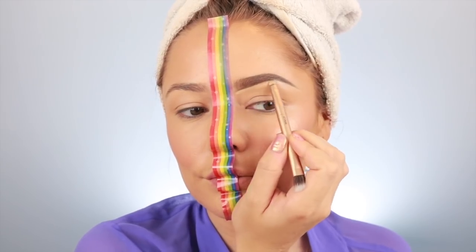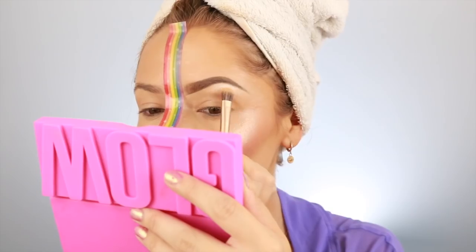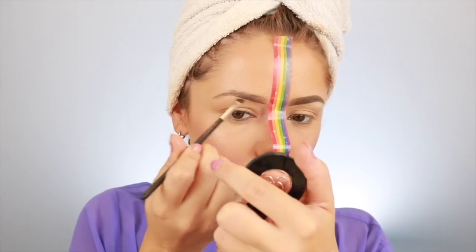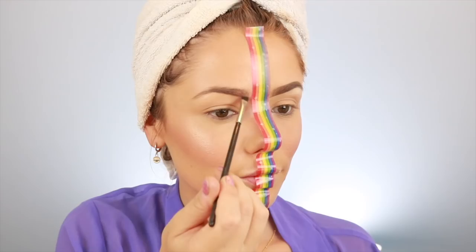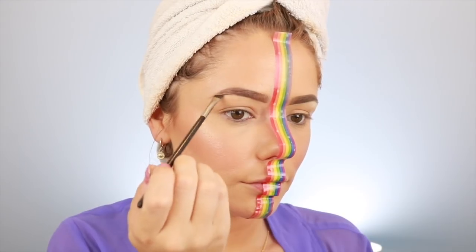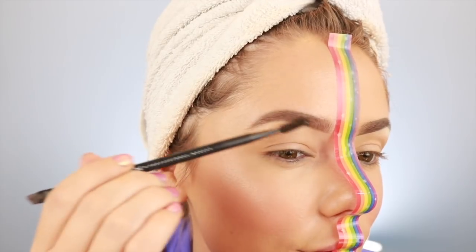For my brows I'm using the Iconic Brow Cushion for my Instagram side because it's so intense and will stay the whole day. I carve it out with concealer to make them really sharp and put some highlighter underneath. For the other side I just brush them up, get a little bit of brow powder from Anastasia Beverly Hills, gently fill them in, then get a spoolie and brush it all through the brow upwards to make them appear a lot more natural.